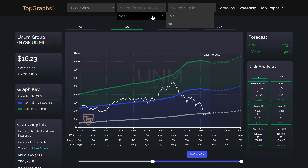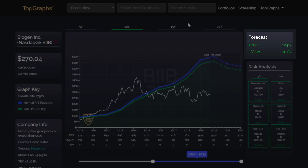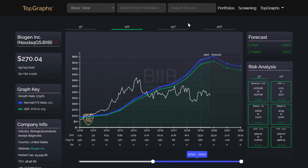Let us have a look at the second company: Biogen Inc. It also has a perfect risk analysis and is undervalued at approximately 100%. But Biogen shows a strong resistance line. If this line is broken, Biogen is a clear buy and you can expect to double your investment.